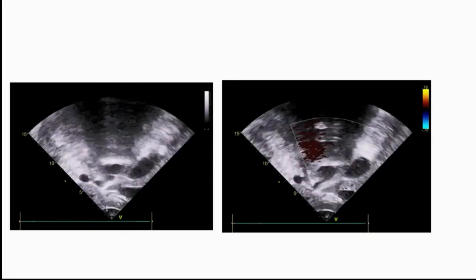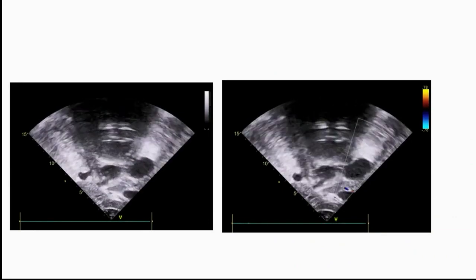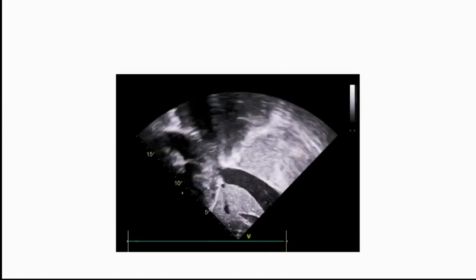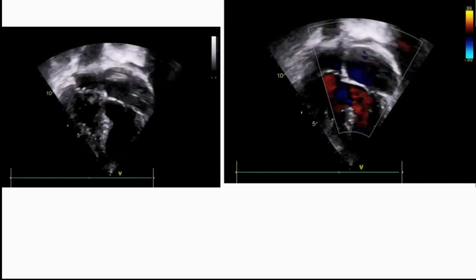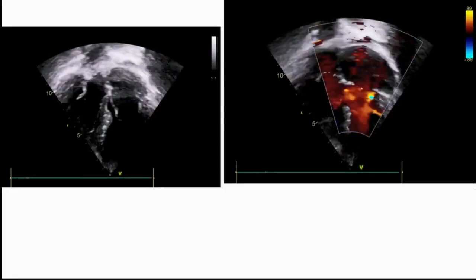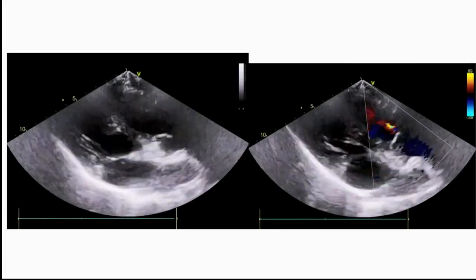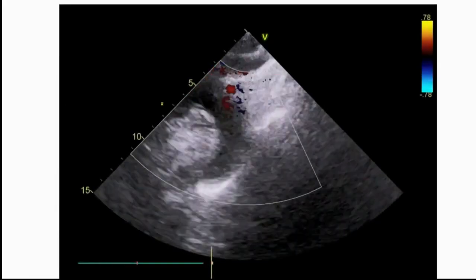This subcostal view shows the aorta in the center and the IVC, which we can see is dilated on the left-hand side. Given the history of situs inversus, the IVC was congested and was draining into the left-sided right atrium. This is the apical four-chamber view showing a large inlet VSD shunting bidirectionally. Ventricular function was mildly impaired on both sides. The parasternal long axis view shows some sub-aortic extension of the VSD, also shunting bidirectionally.